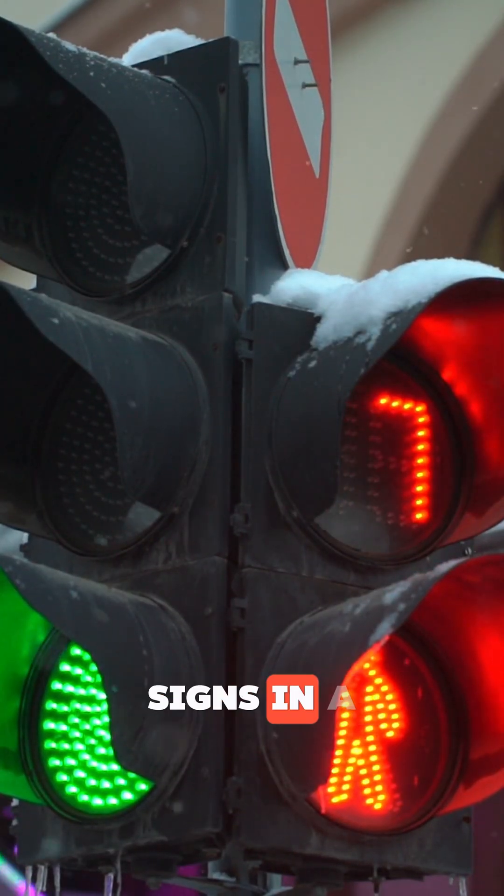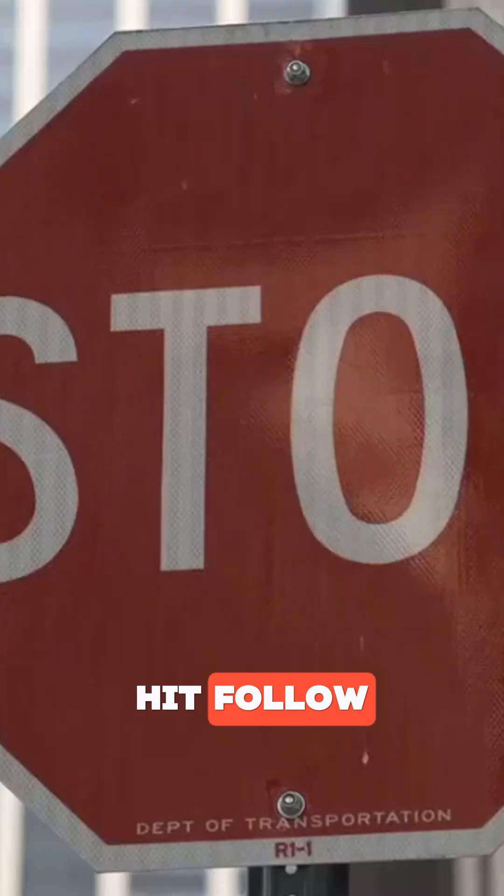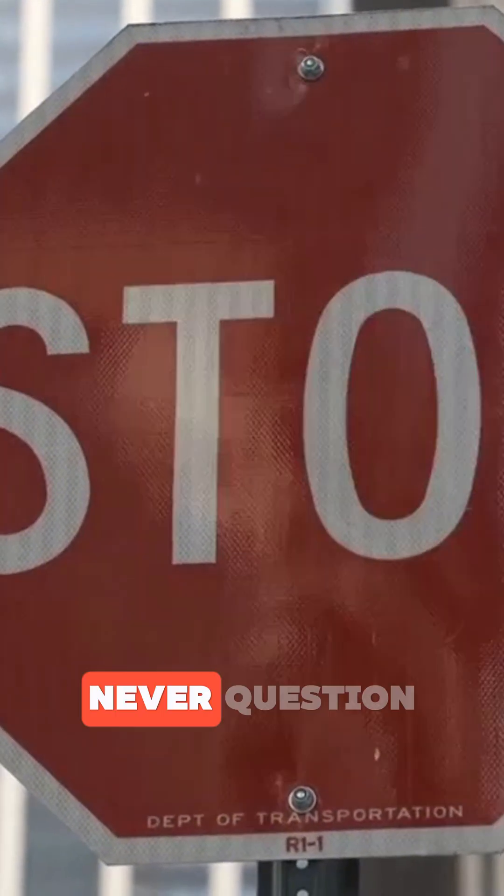If this made you see stop signs in a whole new way, hit follow. We break down everyday design choices that most people never question.